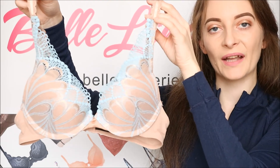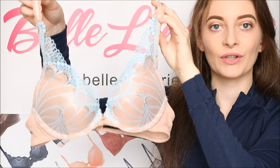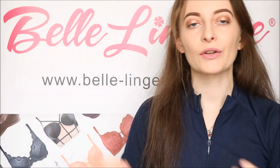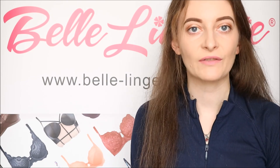The Wonderbra Refined Glamour Padded Triangle Bra, shown here in caramel blue, is available right now on Belle Lingerie's website and the link will be in the description bar below. Don't forget to give this video a big thumbs up and subscribe to the channel so you never miss any of our future videos.